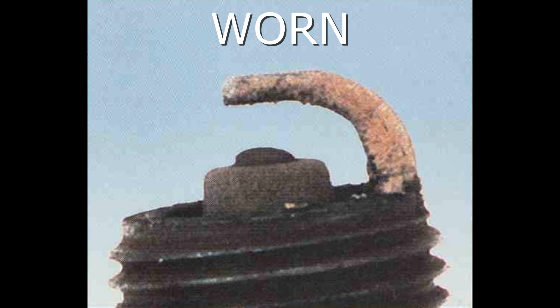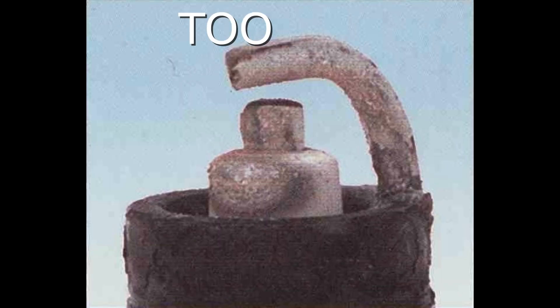Here we have a worn spark plug. The symptoms are rounded electrodes with a small amount of deposit on the firing end, normal color. Causes hard starting in damp or cold weather and poor fuel economy. The recommendation is that plugs have been left in the engine too long — replace with new plugs of the same heat range and follow the recommended maintenance schedule.